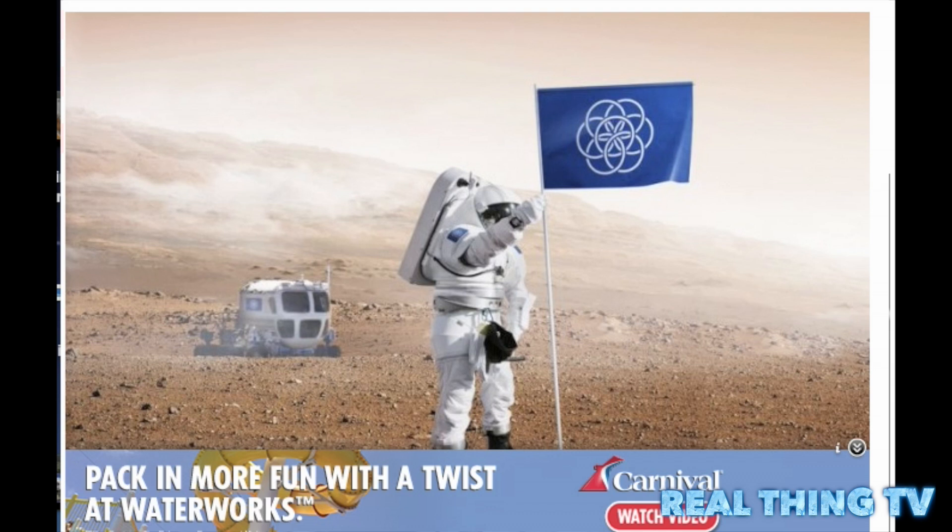The composition of the flag is described in a video that was posted on the International Flag of Earth's website. According to Engadget, the International Flag of the planet Earth was not designed by NASA directly. However, they are supporters of the flag.